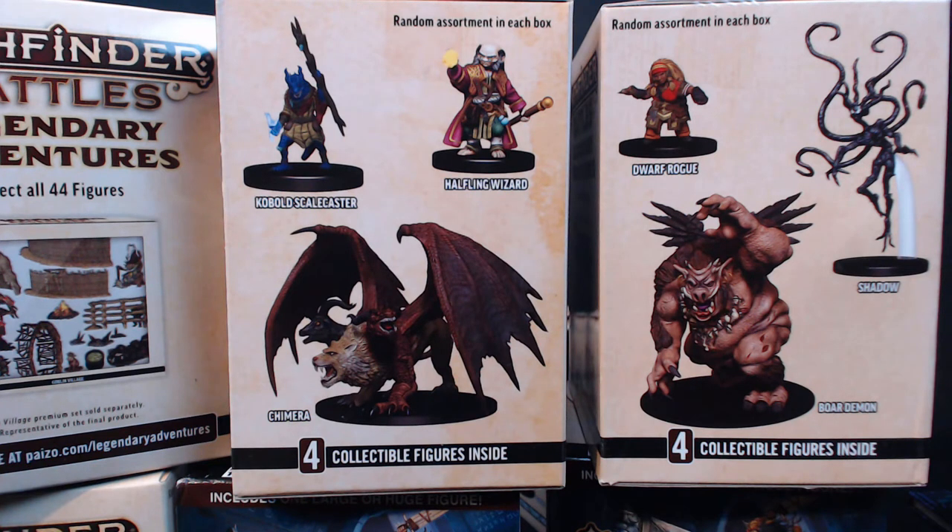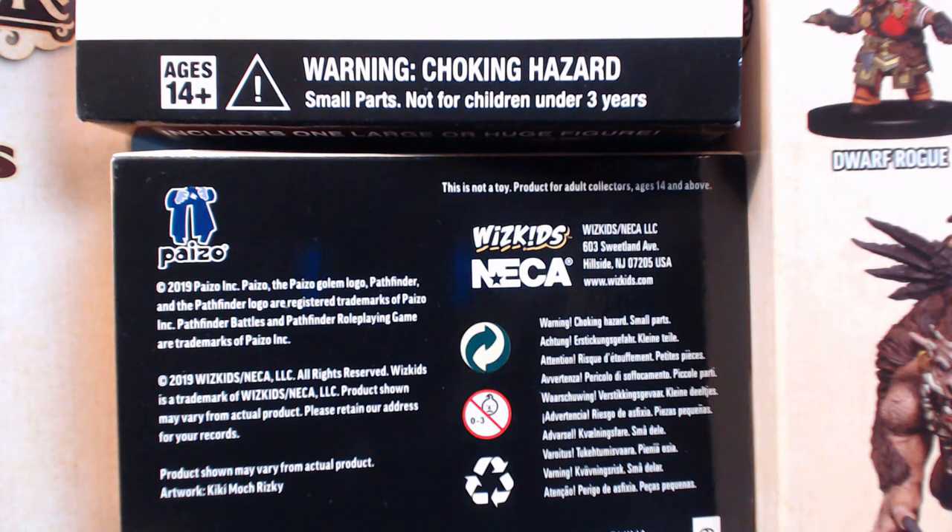It was worth buying a brick of eight boxes to see what I'd receive. Each box holds four figures. The canny in the audience will already have realised that four times eight equals 32, and it is therefore impossible to buy all 44 models in this range simply by purchasing a brick of eight boxes. That's where the booster boxes come in. I don't care. Purchasing this brick at a discount was a fast method of gaining a whole bunch of figures on the cheap.